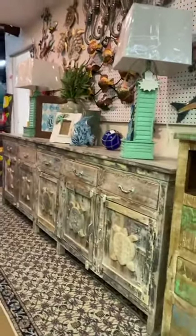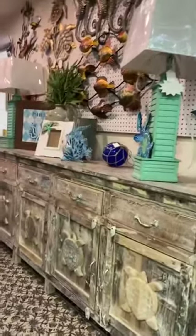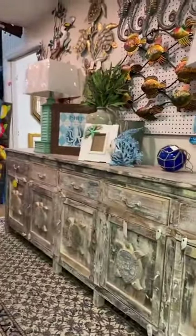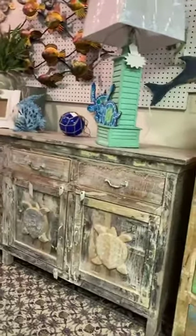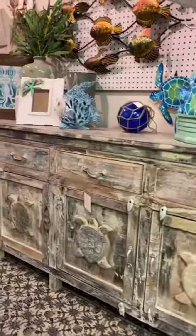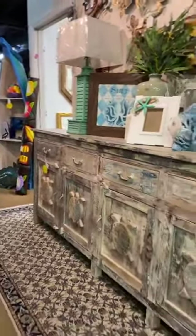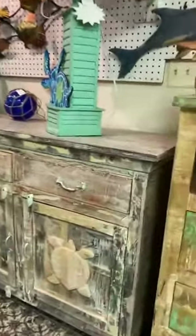Today we're going to look at some of our vendor rooms — these people rent out these spaces and they decorate them with whatever they sell. But right here on our way to it, I want to show you this brand new turtle cabinet that literally just came in at 10 o'clock this morning. This is a cool coastal wood console.